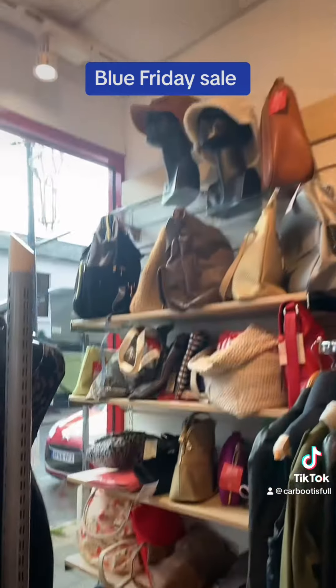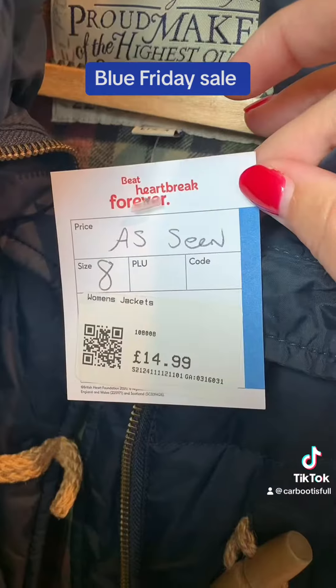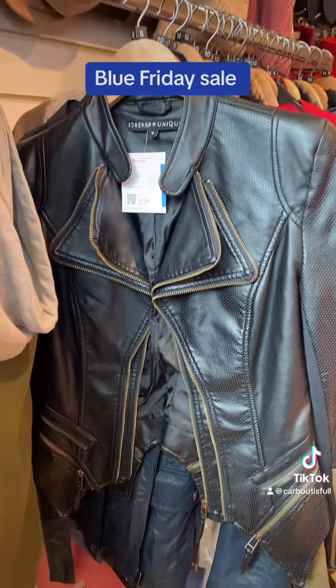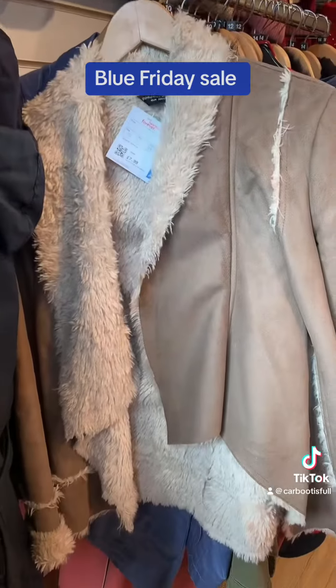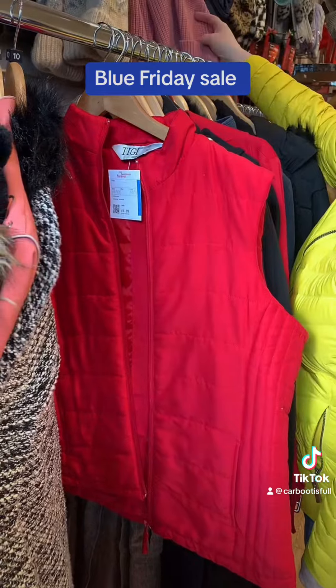Quick walk to check out one more store before heading home. Quite a few bags but nothing designer sadly. A few standard brands like Jack Wills and some nice jackets, but nothing really to shout home about. Some of these are very Y2K now. Not amazing pricing, not terrible pricing — somewhere in the middle for this one.